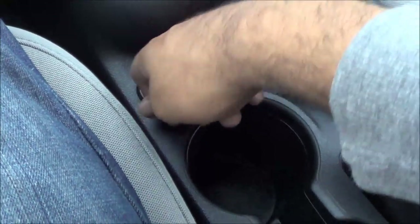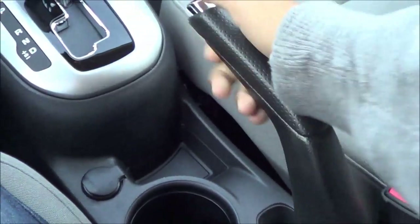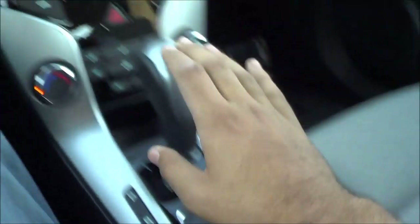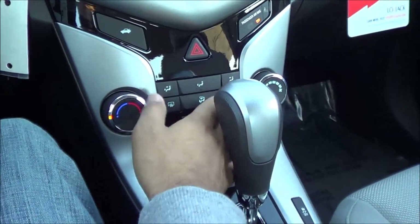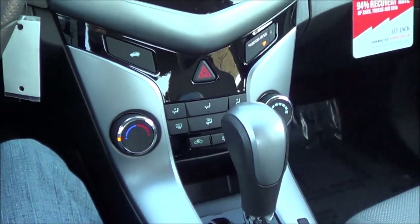Coming down here you have a 12-volt power outlet and two cup holders. The e-brake is right here as well. The center console is where you'll find your USB port and auxiliary input — nice and soft to the touch and stitched. Coming to the center stack controls, I do have one ergonomic gripe: when you put the shifter into park, it can get in the way if you're trying to reach some of the AC control knobs and buttons.